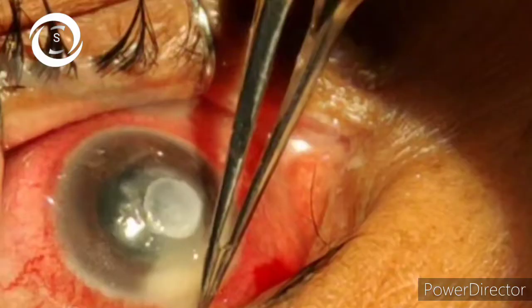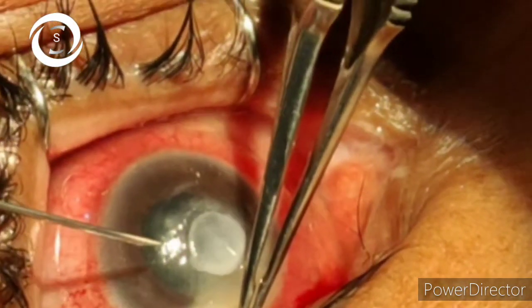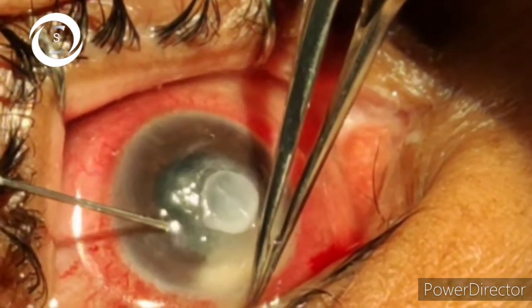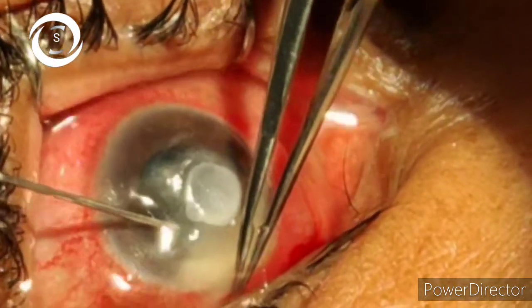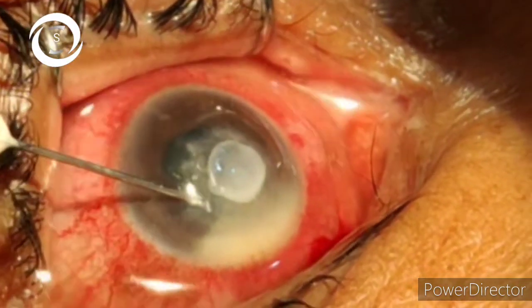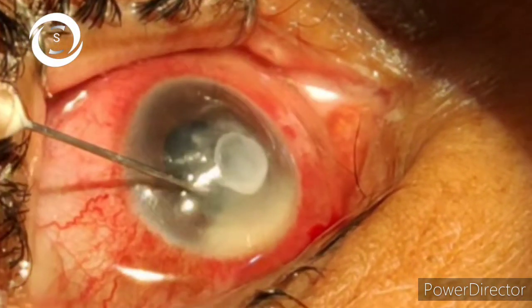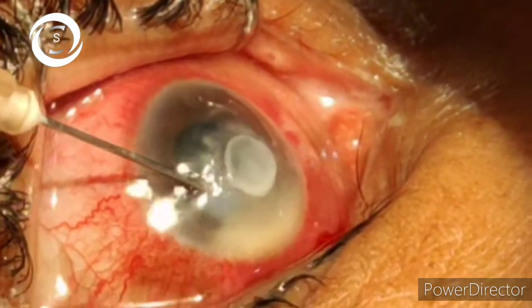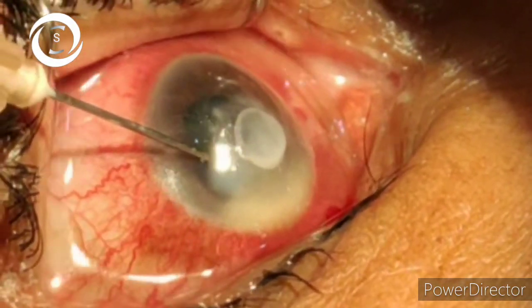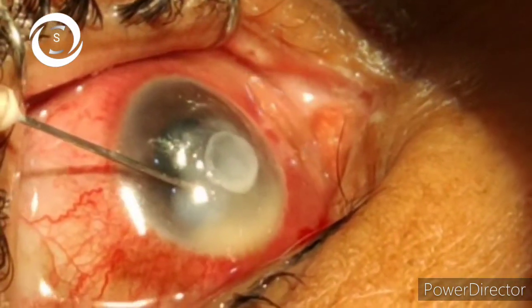Here we will also discuss the latest treatment modalities and all treatment options for mycotic keratitis. Surgical debridement with necrotic dead tissue removal allows increased penetration of medical antifungals. Intrastromal antifungal injections all around the lesion provide sufficient drug concentration at higher levels to combat infection effectively.